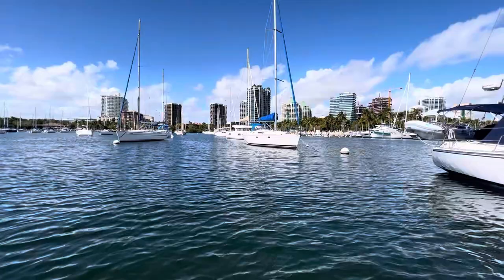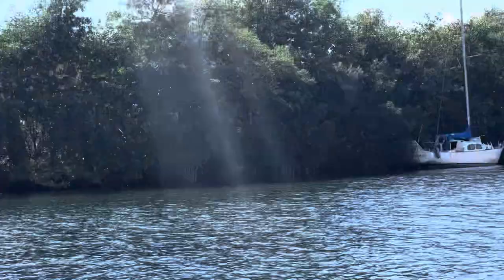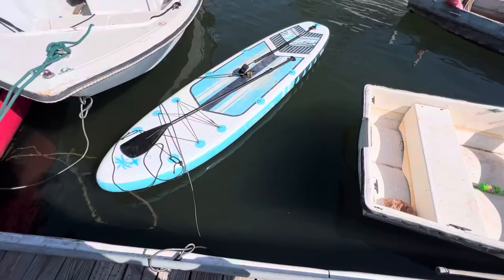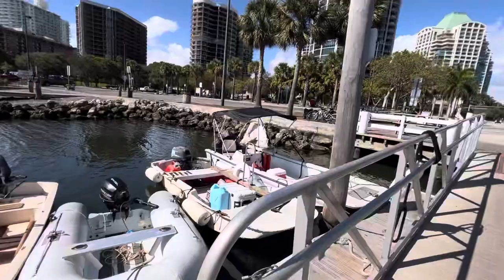Now I'm paddling ashore to Miami. That's an interesting notion — just tie up right in the mangroves. Maybe I'll consider that. Here's the public dinghy dock. That's an interesting boat there. We're good and locked up now. Let's go explore.